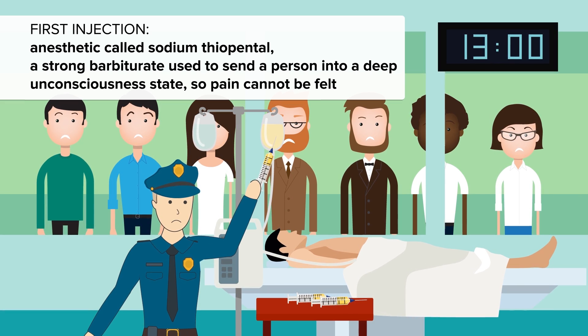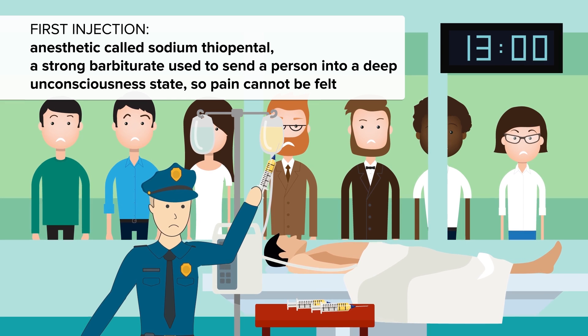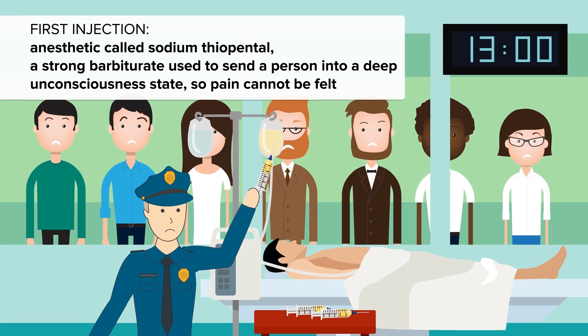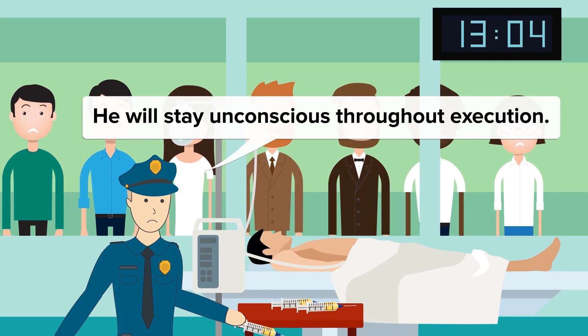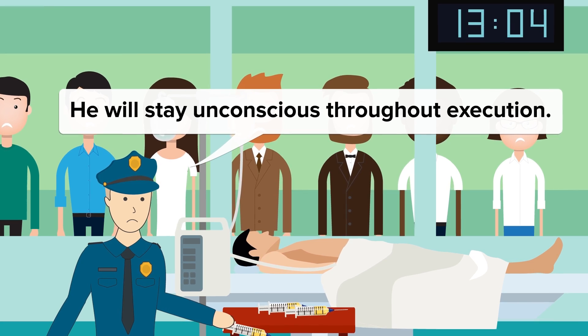The drug affects a number of neurotransmitters, causing brain activity to be depressed and blocking the actions of brain receptors, therefore causing a dormant, non-reactive state, typically within 30 seconds. This anesthetic is intended to last throughout the lethal injection process, so when the following injections are administered, the person is completely unaware.